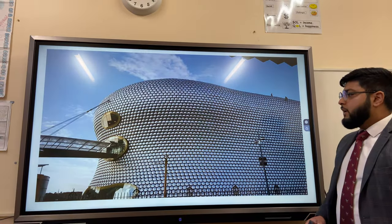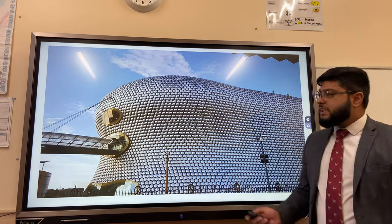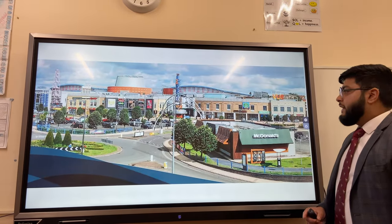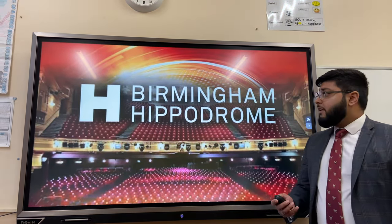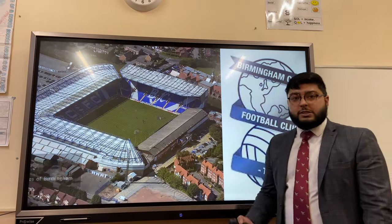There are lots of opportunities for leisure and recreation. The Bullring shopping centre is a massive tourist attraction, and Star City in Nechells offers lots of shops, restaurants, and leisure activities. Birmingham Hippodrome is one of the biggest and busiest theatres in the UK.